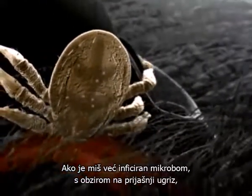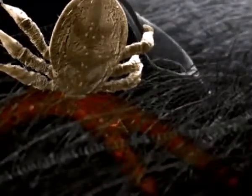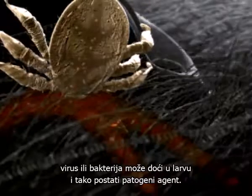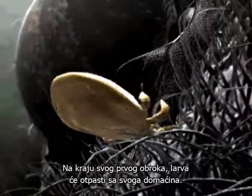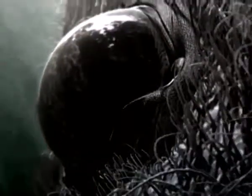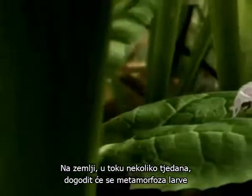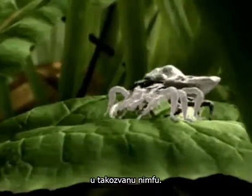If the mouse has already been infected with the TBE virus due to a previous tick bite, the virus can now pass onto the larva, which in turn will then become the pathogenic agent. At the end of this first blood meal, the larva will fall off its host. On the ground, the next weeks will see the tick larva's first metamorphosis into a so-called nymph.